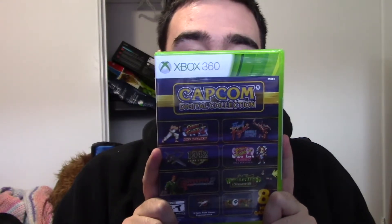I picked up the Capcom Digital Collection for the Xbox 360. This looks pretty damn good. Unfortunately it was never released physically on the PS3, which sucks, but I have an Xbox 360 now and I got it for a pretty good price. You get a lot of good games on here, including Super Street Fighter 2 Turbo HD Remix, and I can't wait to try this.